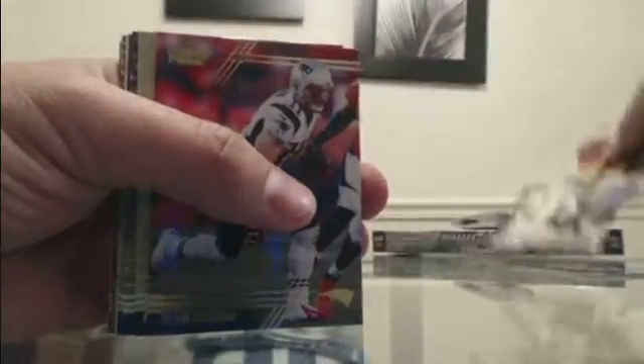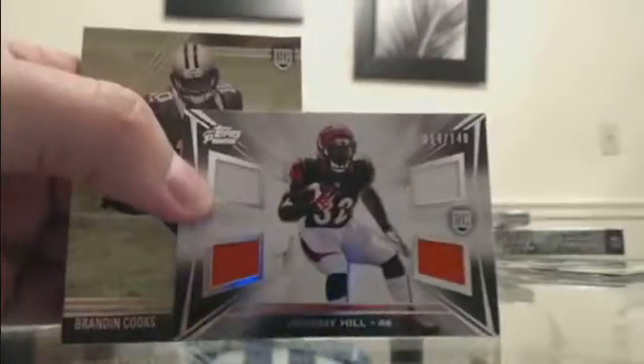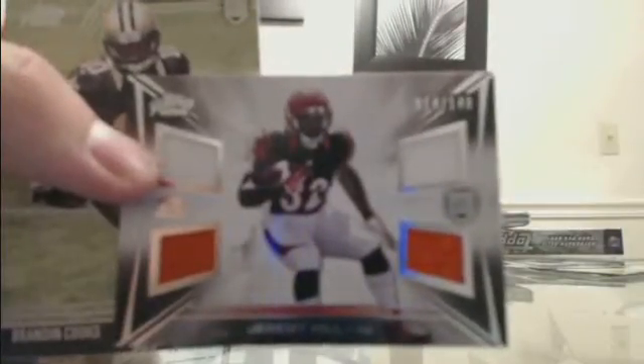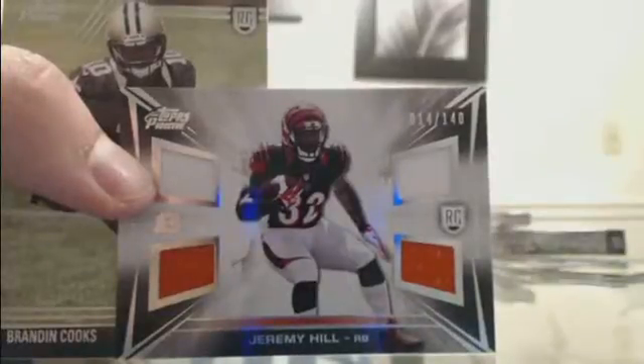Terrance Williams insert for Dallas. Devontae Adams variation for the Packers. Out of 350 — Paul Richardson for Seattle. Sammy Watkins Buffalo. Another Bengals hit — Jeremy Hill out of 140 — Bengals hotbox there. Bengals with a streak — 14 of 140 — Jeremy Hill for the Bengals.